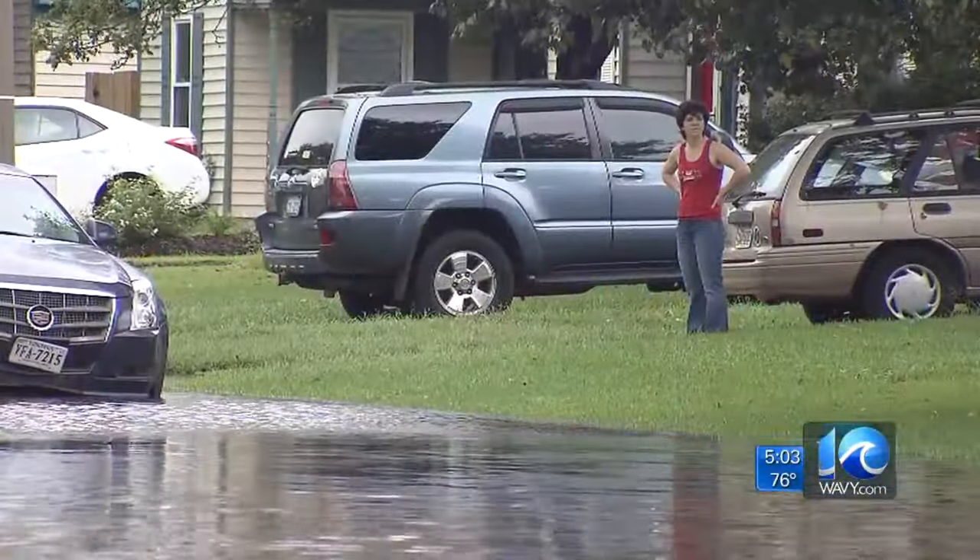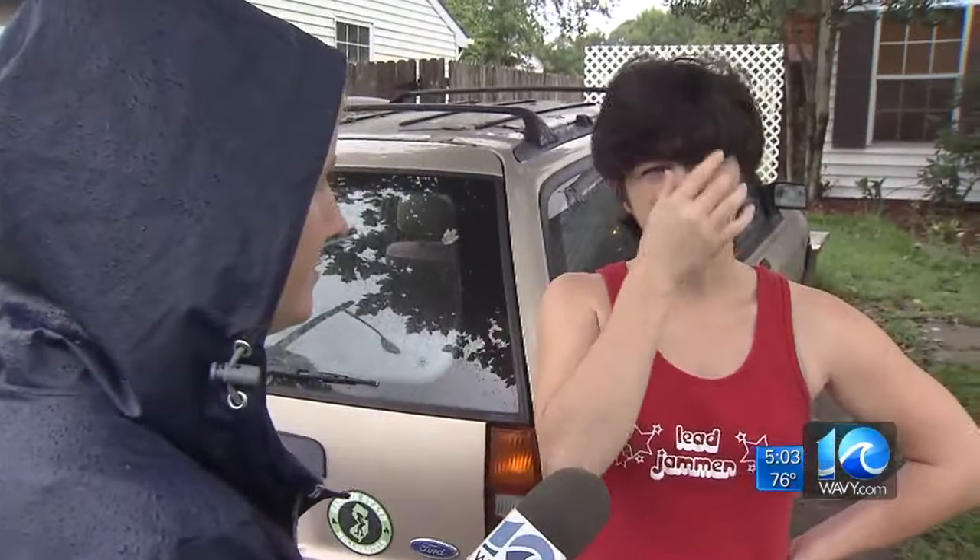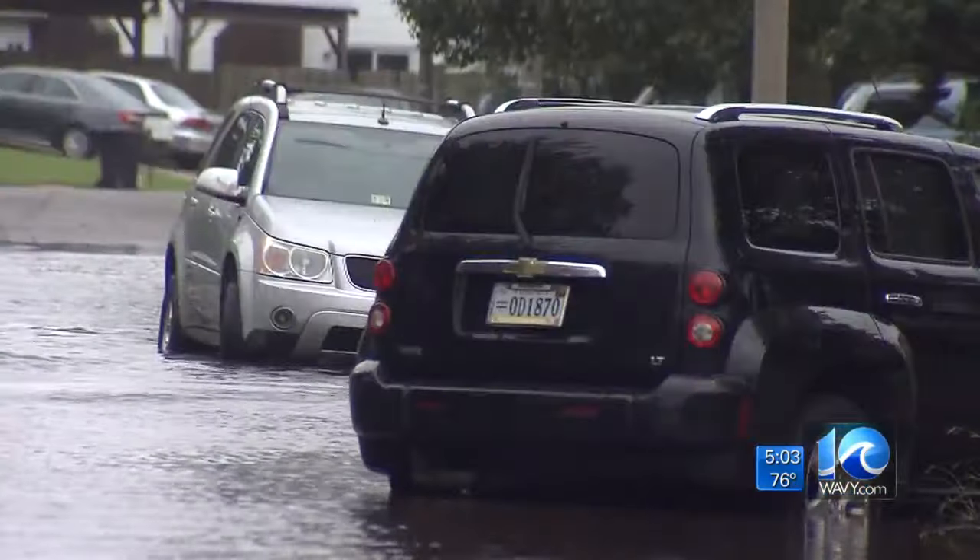A few houses down, his neighbor spent the morning on the phone with insurance. Here's how her Wednesday went: First, I woke up to a leaky roof, so that was fun. And then, as my husband was leaving for work, he comes back in — I'm half asleep — he's like, oh, we're flooded. Two cars damaged.